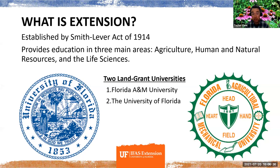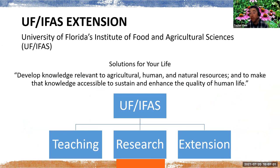Let's jump into what is Extension. It was established with the Smith-Lever Act of 1914 and is part of the land-grant university system. In the state of Florida, we have two land-grant universities: the University of Florida and FAMU or Florida A&M. Extension provides education in three areas: agriculture, human and natural resources, and the life sciences.